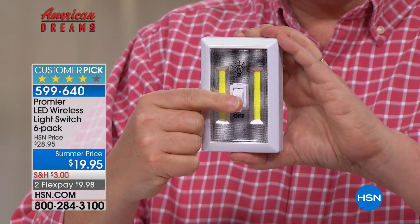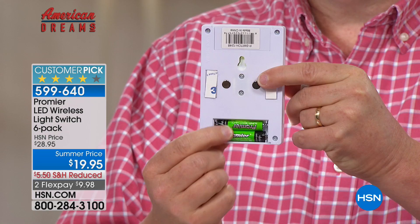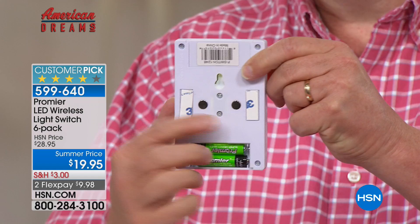These are COB LEDs, so they just sip electricity. They're super bright - 200 lumens, which is a huge amount of light. You can see the batteries here - there's two AAAs here and then two up here, and they come included. There are three ways to mount: you can peel and stick if you have a smooth surface, there is a little keyhole so you can hang it like a picture, and they even put magnets in here. This is a huge customer pick, because people get them home and have instant gratification. Light goes in where you need it most with one flick of a switch.